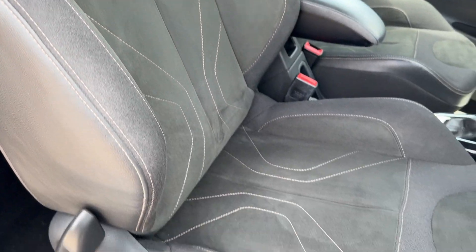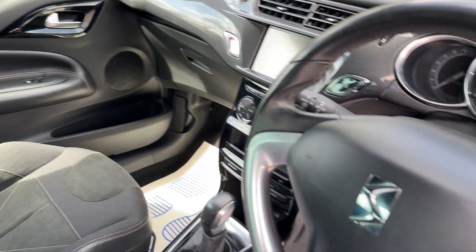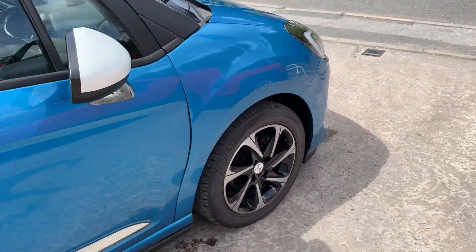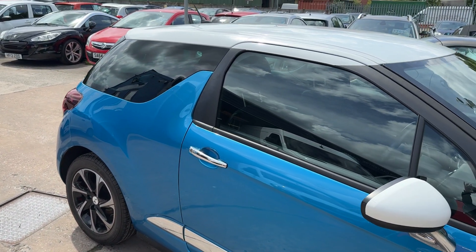Welcome to Cantilever Car Centre. Here today we have a DS PureTech Elegance, registered 2016 on a 16 plate. This car is in a metallic blue and has a 1200 petrol engine with 16 inch alloy wheels.